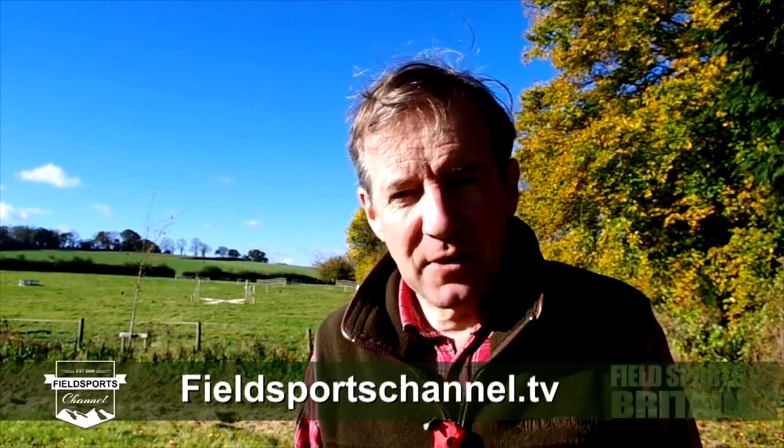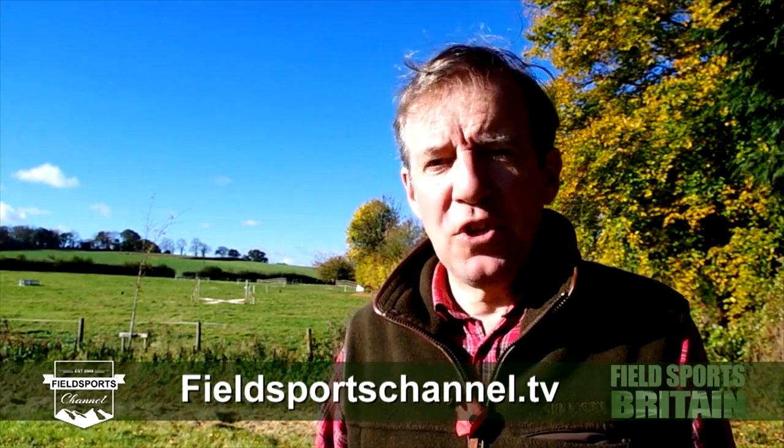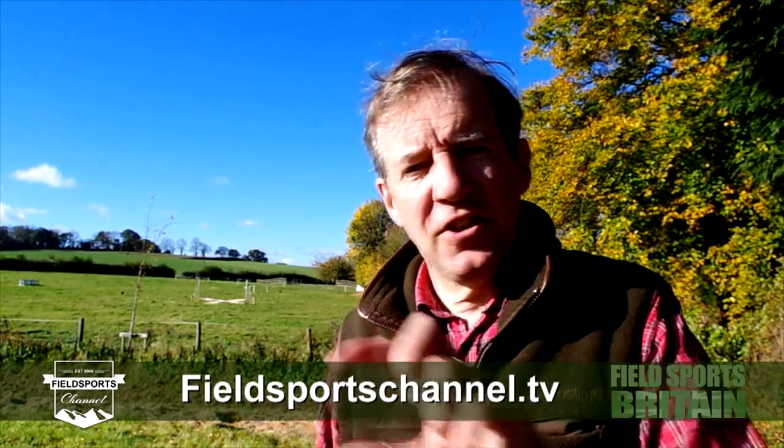That's it for this week. If you haven't already, please go to fieldsportschannel.tv to like us on Facebook, follow on Twitter, subscribe on YouTube, or register your email for updates about Fieldsports Britain — every Wednesday at 7pm UK time. Good hunting, good shooting, good fishing and goodbye.